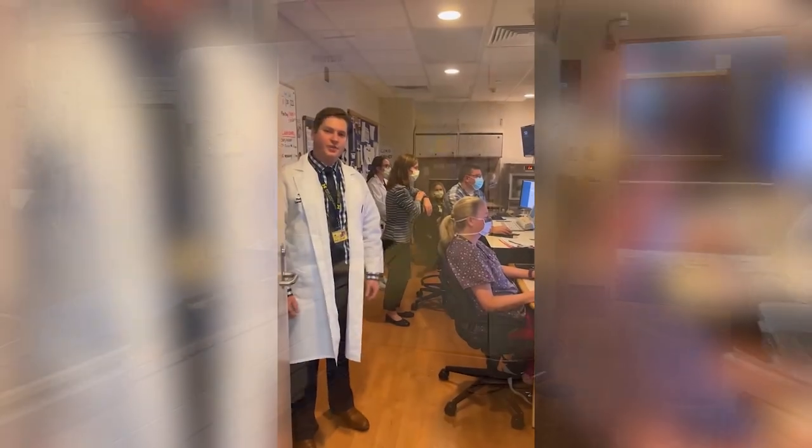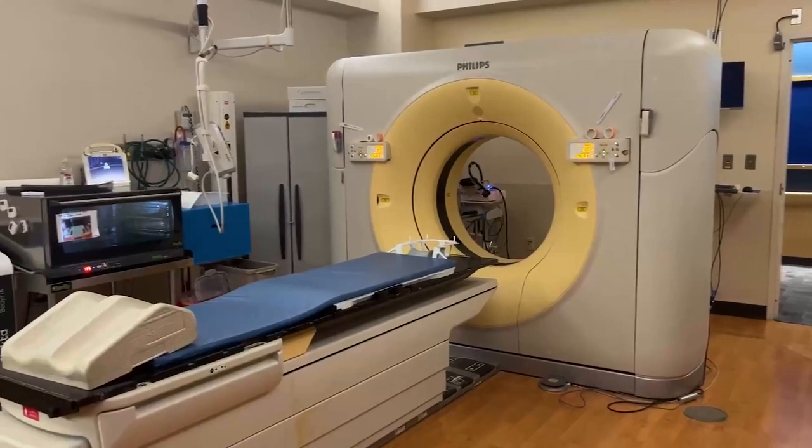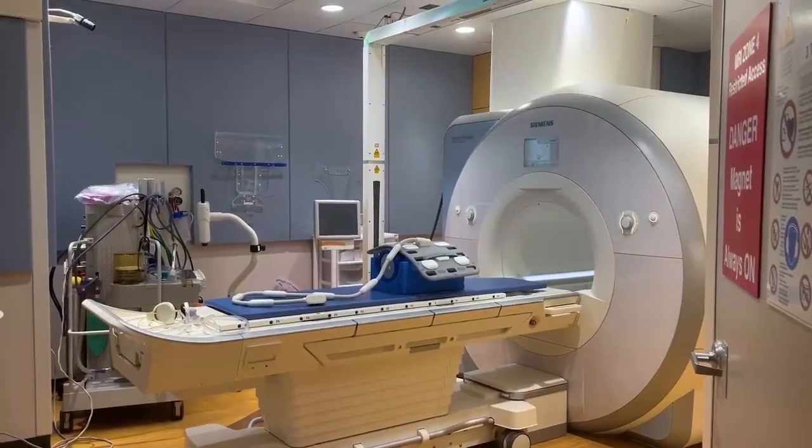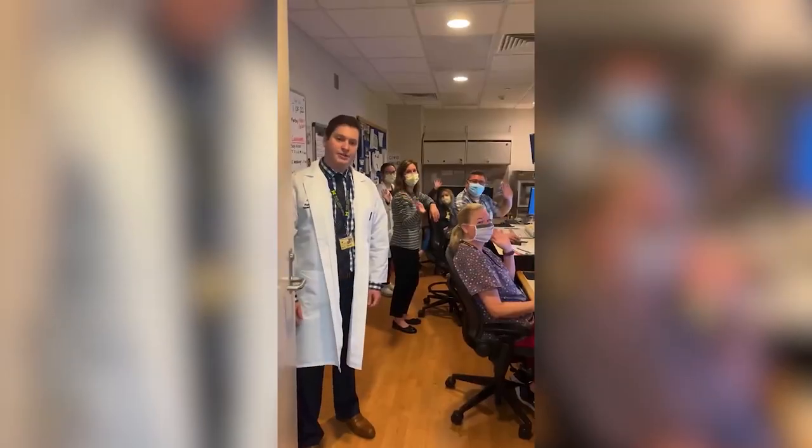This is our CT simulation suite. We have both a CT simulator and an MRI simulator. It's staffed by our fantastic simulation therapists who help us do a really great job in taking care of patients, and whom you'll work very closely with throughout your residency.